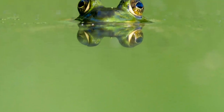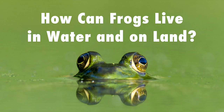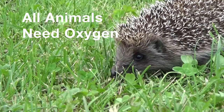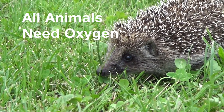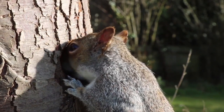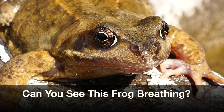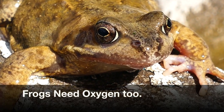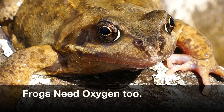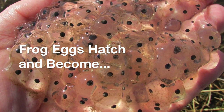Hey guys, welcome back! Today we have a question about frogs: how can frogs live in water and on land? The first thing we need to know is that all animals need oxygen, also called O2. Can you see this frog breathing? Just like all animals, frogs need oxygen too. These are frog eggs, and frog eggs hatch and become tadpoles.